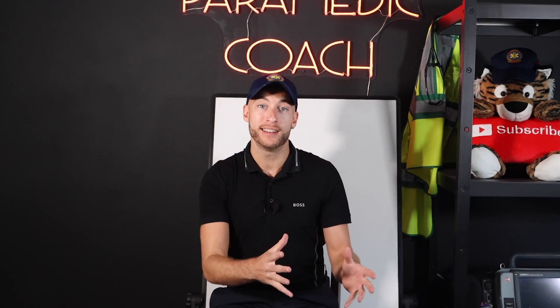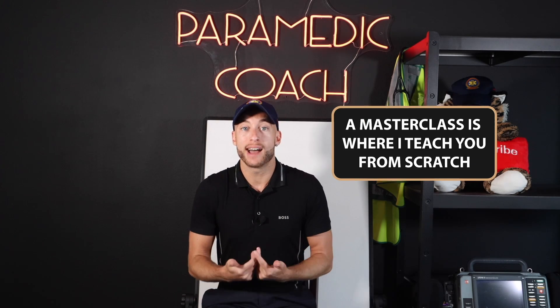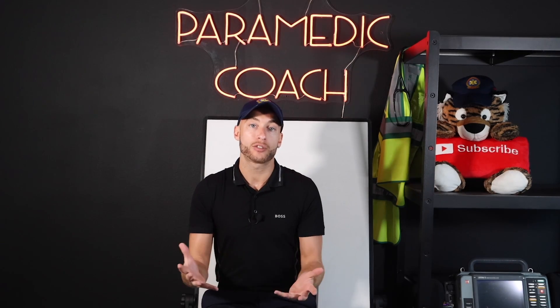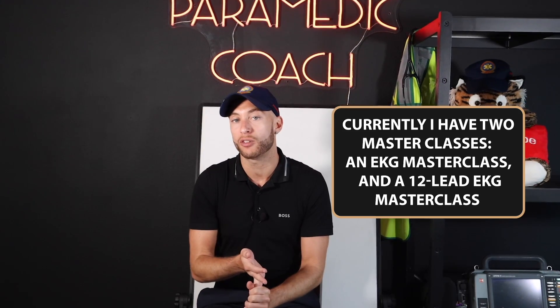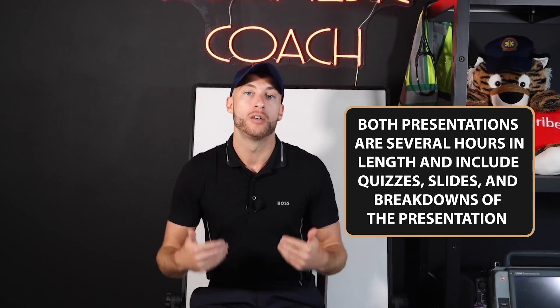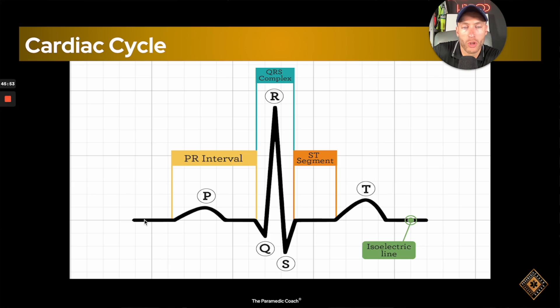I am so excited for you to get in and see these masterclasses. I've created two masterclasses where I teach you from scratch as if I was your own personal instructor. I have an EKG masterclass and a 12-lead EKG masterclass. These are both multiple hours of content teaching you from scratch in these two subject areas.